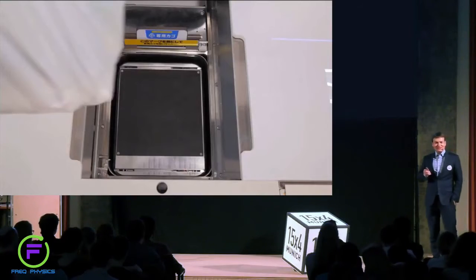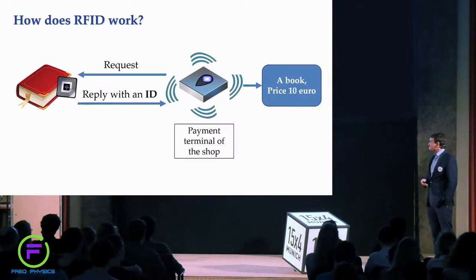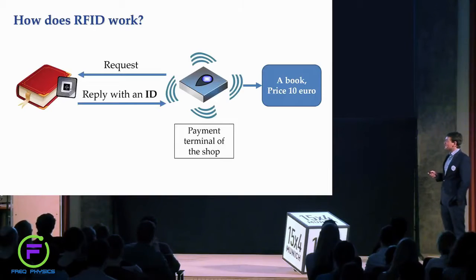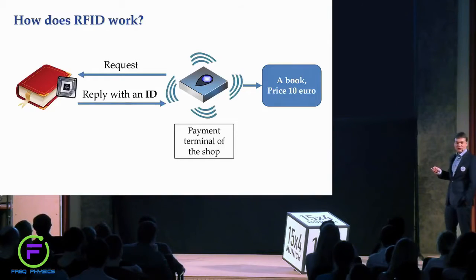Let's look in more detail at how this works on the technical level. The items in the shop are supplied with RFID tags, and each RFID tag is composed of a small microchip connected to an integrated antenna. This microchip contains an identification number of the item. When RFID tags get closer to the reading device — in our case a payment terminal — the reader sends a request.